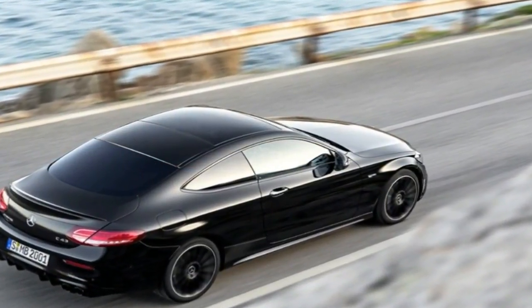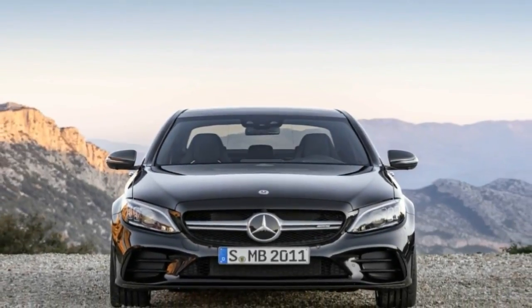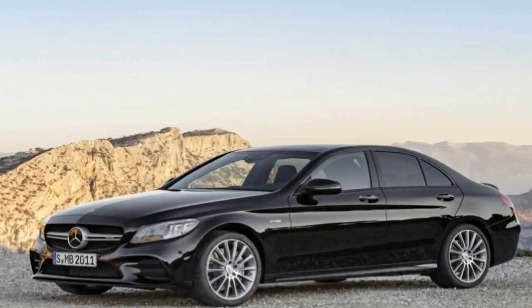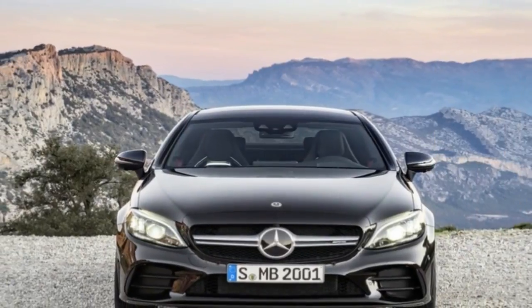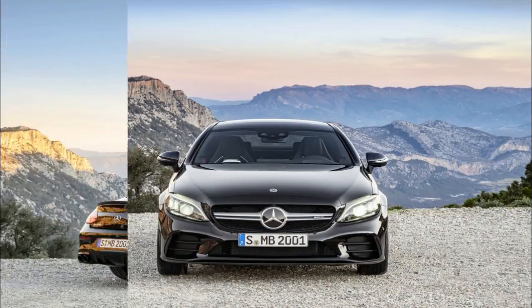The updated exterior includes a new grille with a twin louvre design, with the dividers finished in matte and silver. There are new bumpers as well, both front and rear, with additional flicks added to the front bumper to spice things up a bit. Revised side skirts help direct the flow of air around the car more efficiently, while silver chrome detailing adds an extra splash of premium appeal. LED lighting is used for the headlights and the taillights.